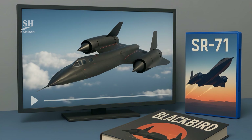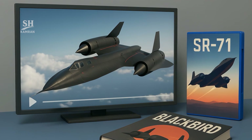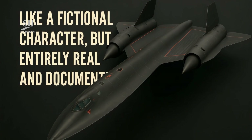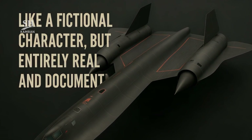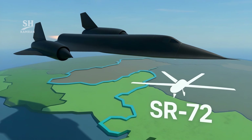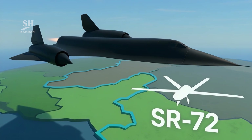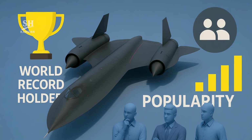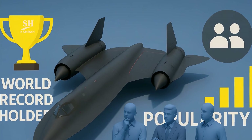In public imagination, the SR-71 became a mythic figure. It appears in movies, games, and aviation novels worldwide — like a fictional character, but entirely real and documented. Still a symbol of American speed, technology, and dominance. Even future projects like next-gen reconnaissance aircraft, aiming for pilotless hypersonic flights, were inspired by it. But the SR-71 still reigns in performance and reputation, both among the public and top military analysts globally.